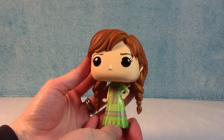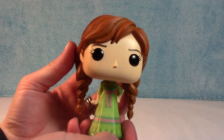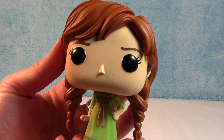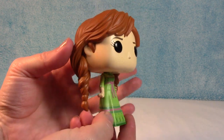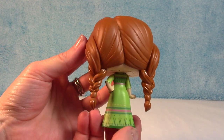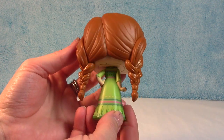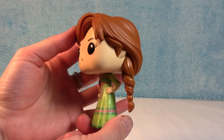There is the cute little Anna in her pretty green dress. You can even see her little freckles on her face. She's so cute. And I love her hair in the braids. It's so pretty. I love the color of that dress too — it's nice and bright green.